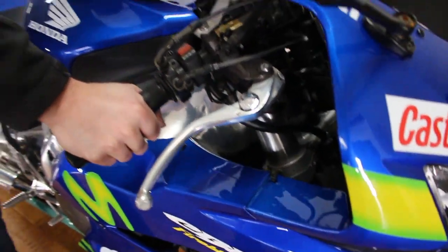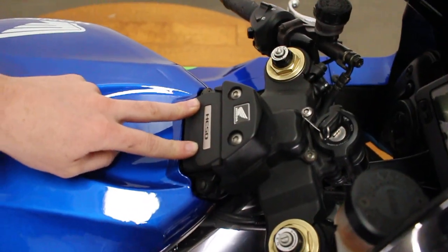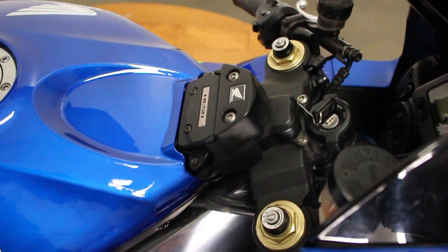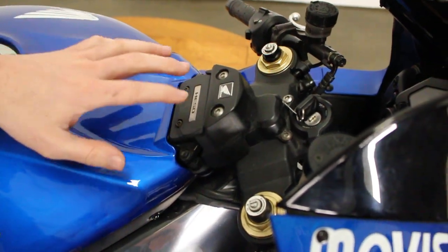It does have the cool HESD system on these. This is an electronic steering dampener that makes the steering stiffer at higher speeds and softer at lower speeds, which is an awesome system.